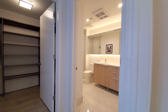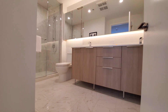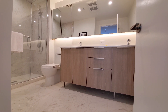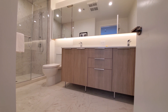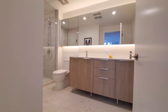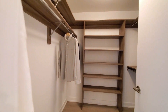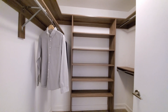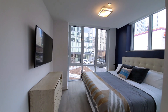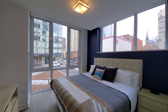Heading now to the master suite. The master bath also has an oversized vanity and there's a walk-in shower, also with a body spray attachment and a rain shower head. The master has a large walk-in closet with custom organizers — a good mix of shelving and hanging space.